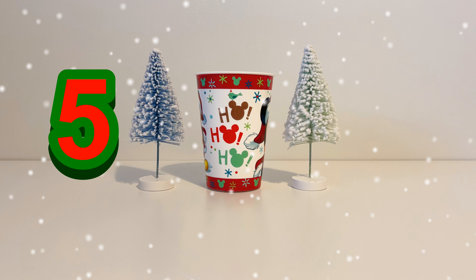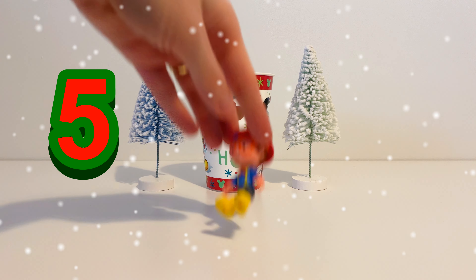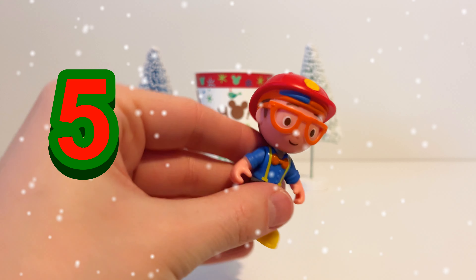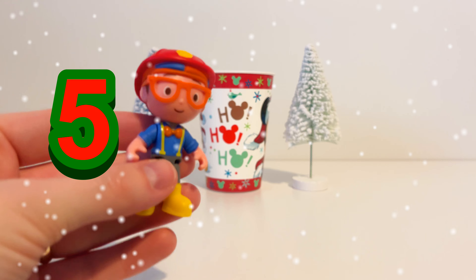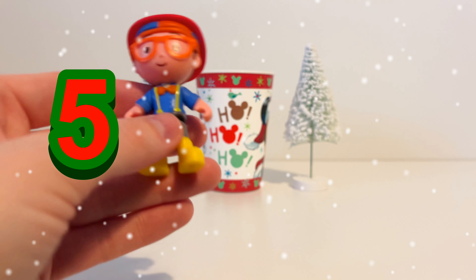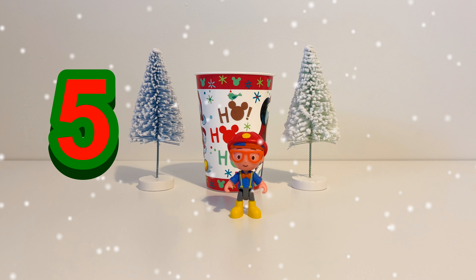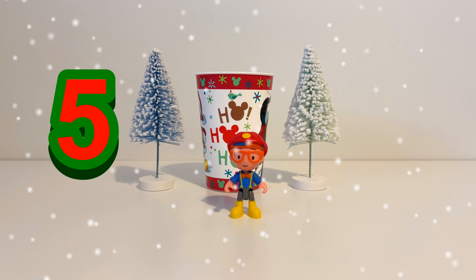Now let's see who's on day number five. It's Blippi. Blippi has a blue shirt on and an orange bow tie. He's wearing a red firefighter's helmet. B-L-I-P-P-I — that's what Blippi says. So Blippi is our toy for day number five.